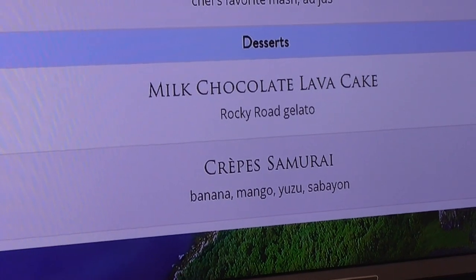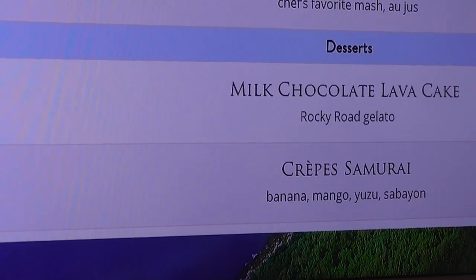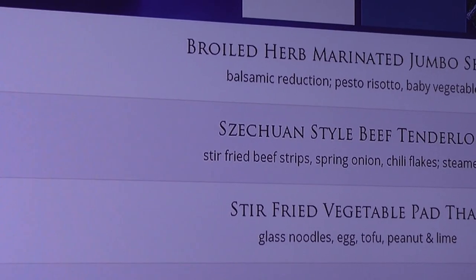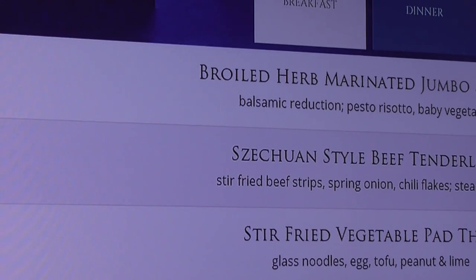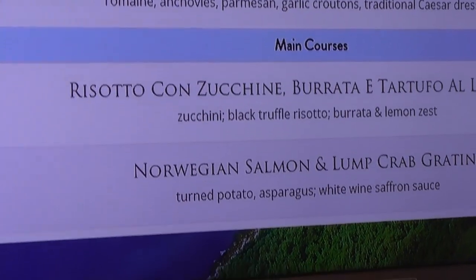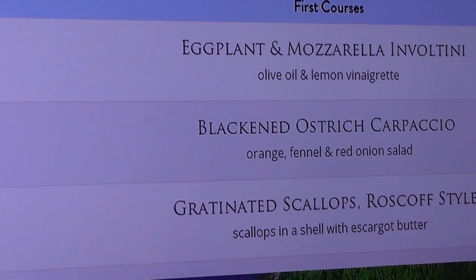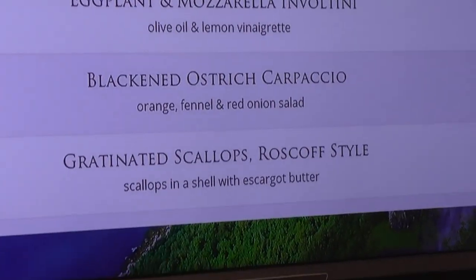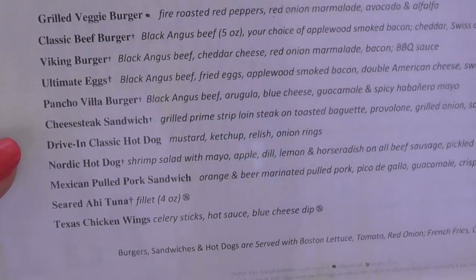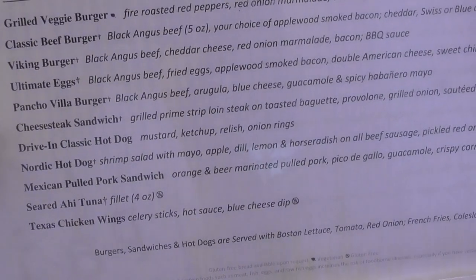Let's browse the dinner menu tonight, starting with desserts: milk chocolate lava cake with rocky road gelato, and crepe samurai with banana, mango, yuzu, and sabayon. For me, the broiled herb-marinated jumbo shrimp with balsamic reduction pesto, risotto, and baby vegetables. Though that Szechuan-style beef tenderloin sounds wonderful, and so does stir-fried pad Thai. Steve and I do not want to leave the ship without one of their burgers, even though it's almost dinner time. So I ordered the Pancho Villa Burger — it comes with arugula, blue cheese, guacamole, and spicy habanero mayo.